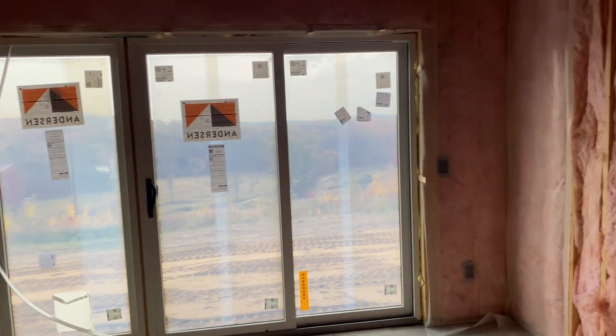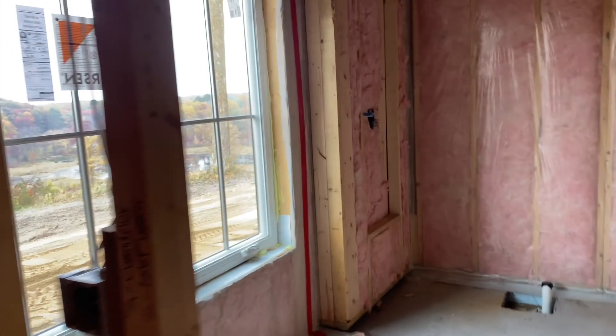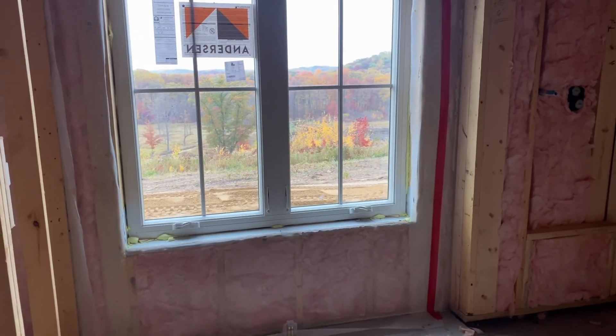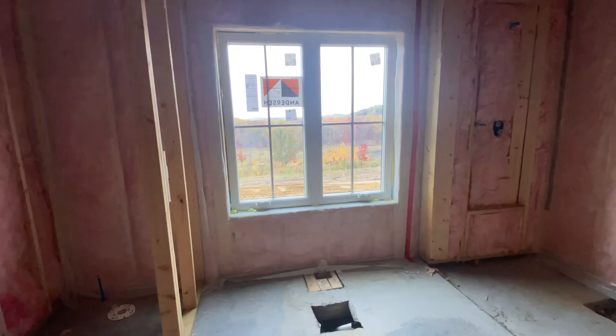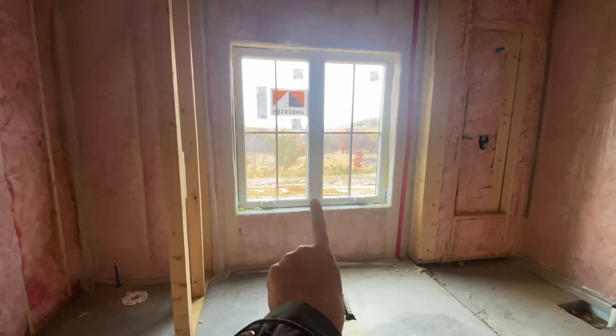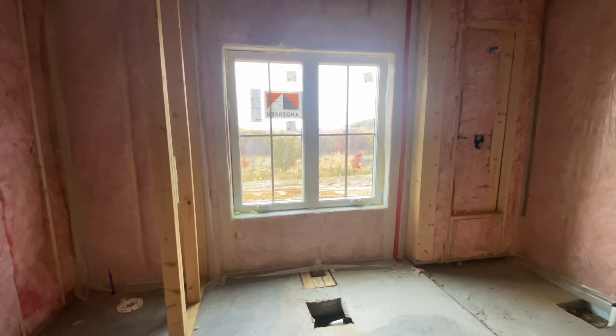Into our master bedroom, we did a sliding door here, and on some of the windows we did this really pretty feature with glass window panes. This is actually the space right above the bathtub, so it is going to be a gorgeous view to sit in the bathtub and look outside that window. What could be better? So excited for a nice luxurious bath with that view. I just love the details of these window panels — so happy with the choices we made.